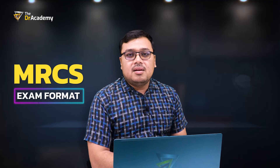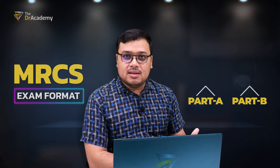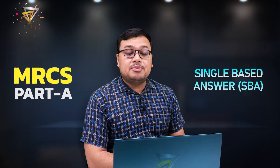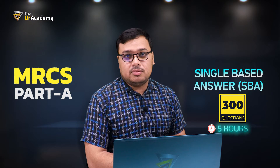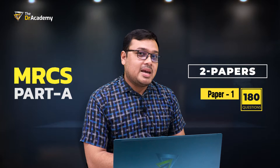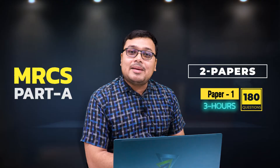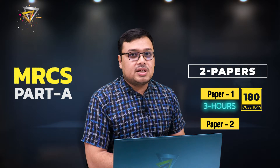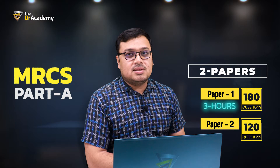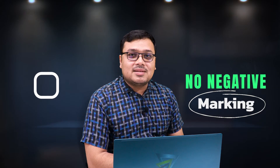MRCS has two parts: Part A and Part B, also known as OSCE. Part A is solely based on single best answer questions. You have to answer 300 questions in five hours. There are two papers: Paper One includes 180 questions to be answered in three hours, followed by a recess gap, and then Paper Two includes 120 questions in two hours. There are no negative markings, so try to answer all questions.